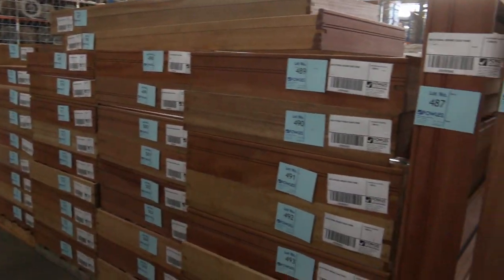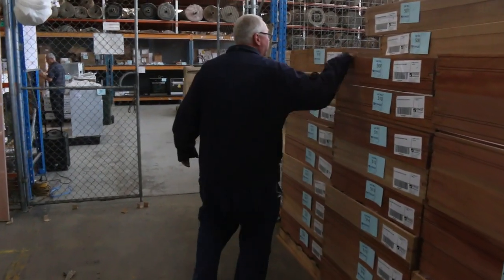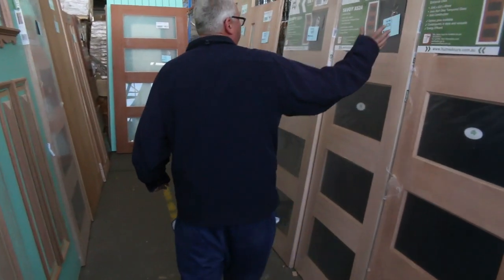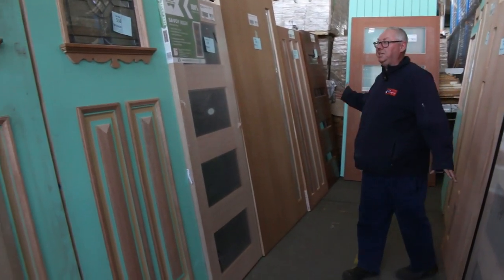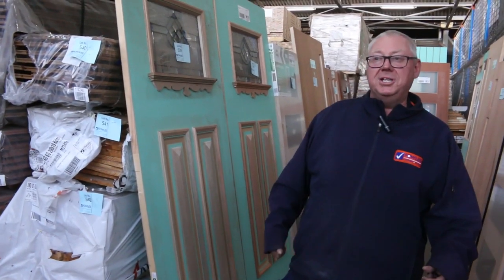We've had a massive load of external meranti door frames come in — normally go for around 40 or 50 dollars a unit, so outstanding value there. Have a look at some of these beautiful entrance doors — nice dark glazed doors all the way through. The doors are just cleared to the highest bidder, including a couple of massive leadlight doors. An awesome timber auction for you this week — thanks for watching, see you here tomorrow at 10 a.m.